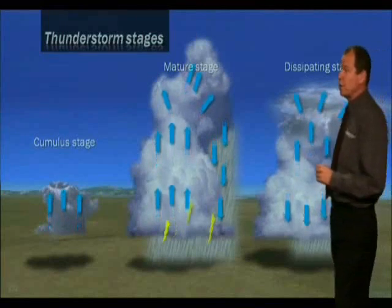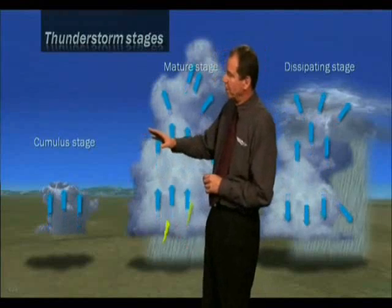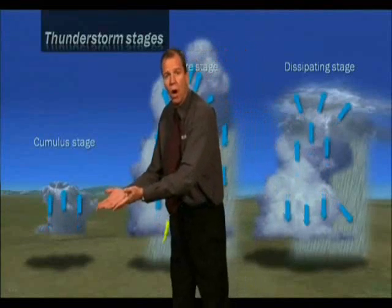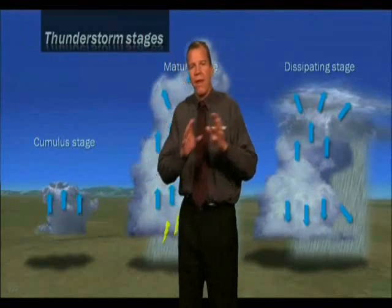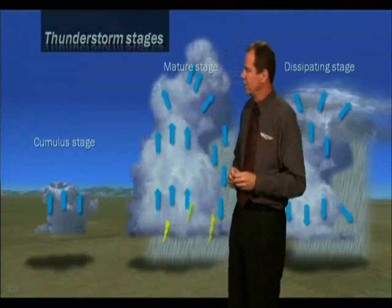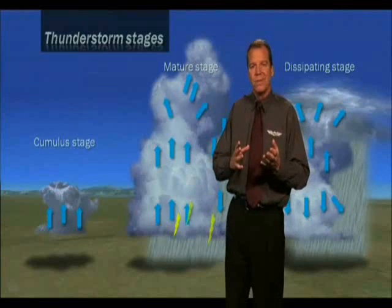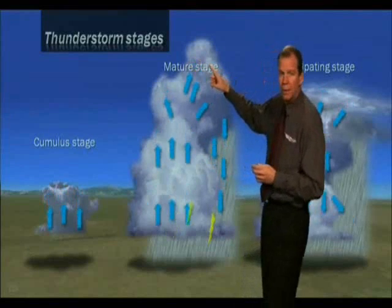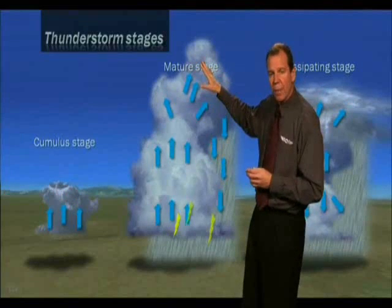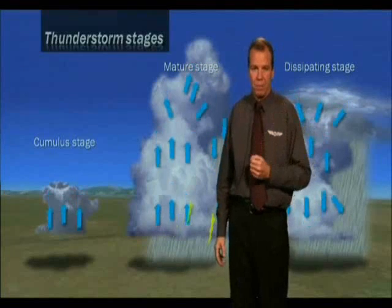The three stages illustrate the vertical air movement. In the cumulus stage, you notice all updrafts. Then, in the beginning of the mature stage, you notice some downdrafts. You'll see heavy precipitation, and you'll also notice an anvil beginning to form at the top of the cloud, indicating which way the winds in the upper levels are blowing. We'll also see lots of violent precipitation later on.